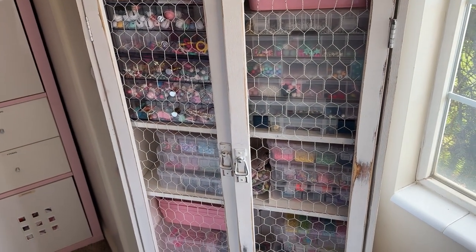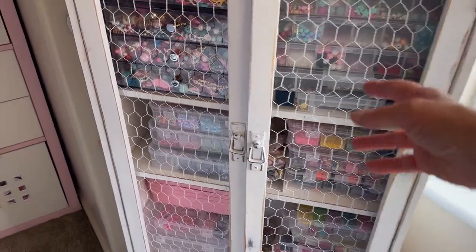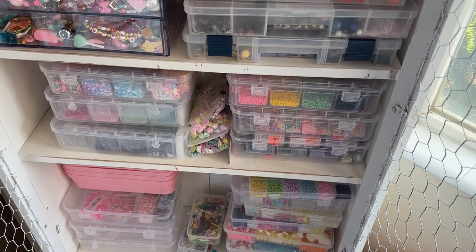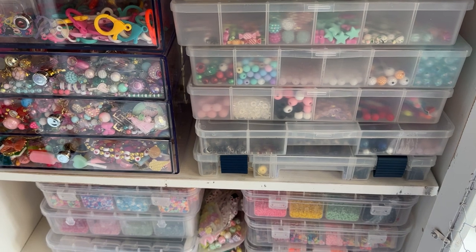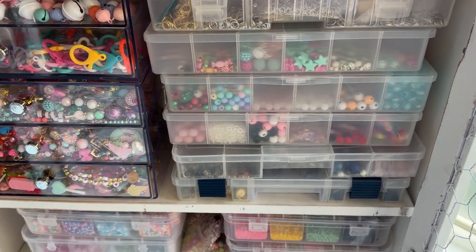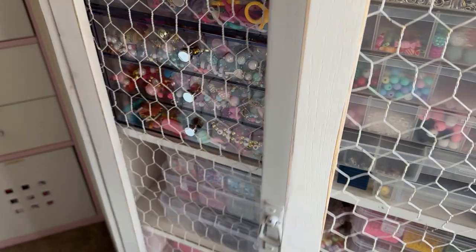Let me show you my current bead situation — excuse my room, it's kind of messy. All my beads are in here; it's a yard sale find I got years ago, a distressed shelf with chicken wire that I love. It has a few shelves where I keep all my beads, but I'm not liking it because they're all in these little containers and I have to pull each one out and open it to see what's inside. I wanted a better system.